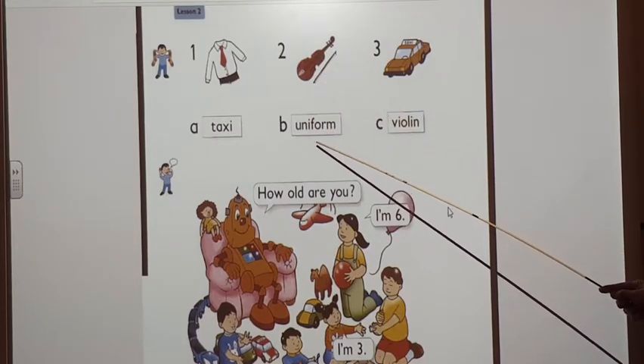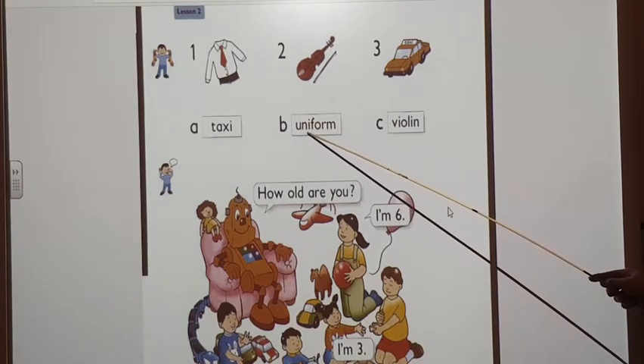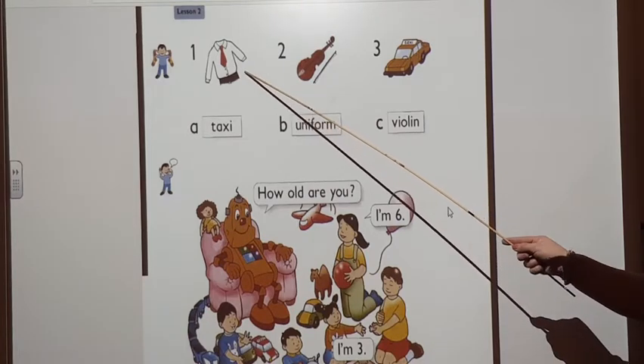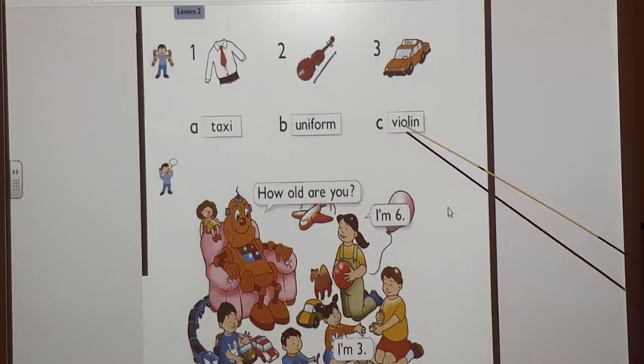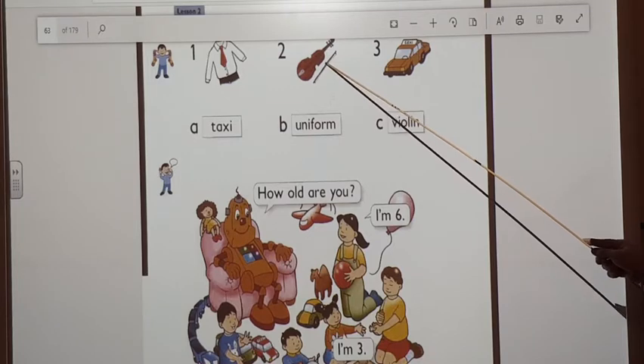Picture 2. What's under picture 2? What's this word? Uniform. Uniform. Where is the uniform? Yes, uniform. Correct. And the last one. Violin. Violin. So, let's match with the violin.